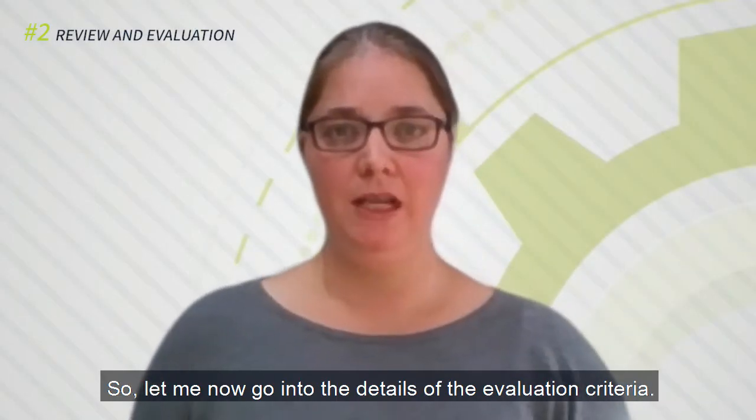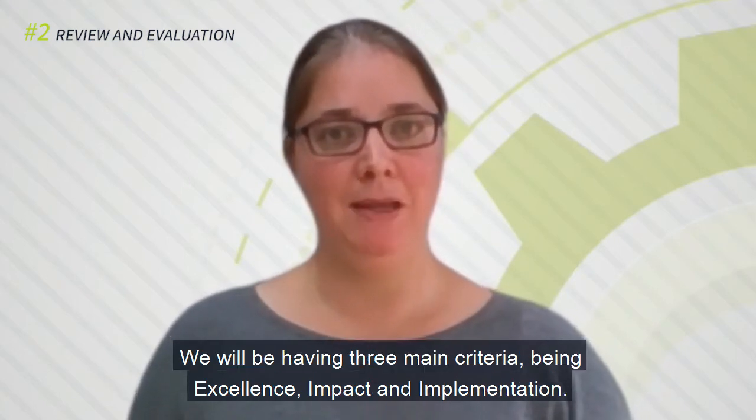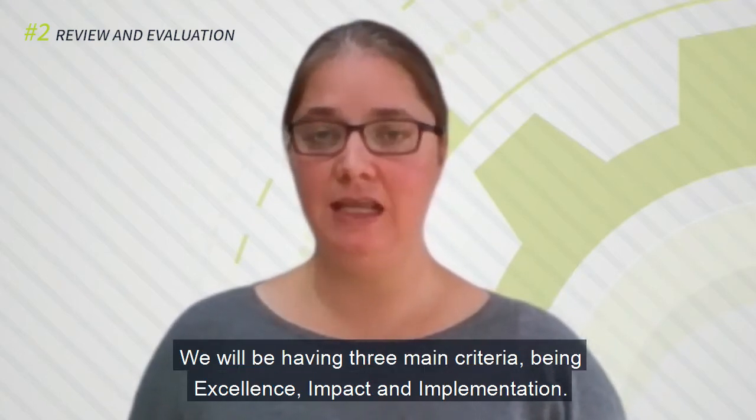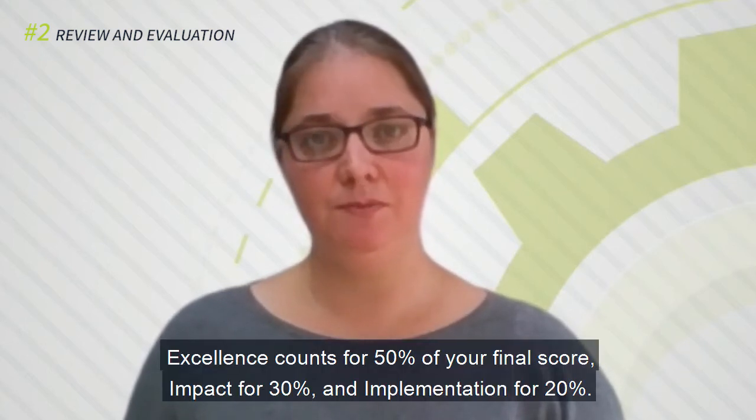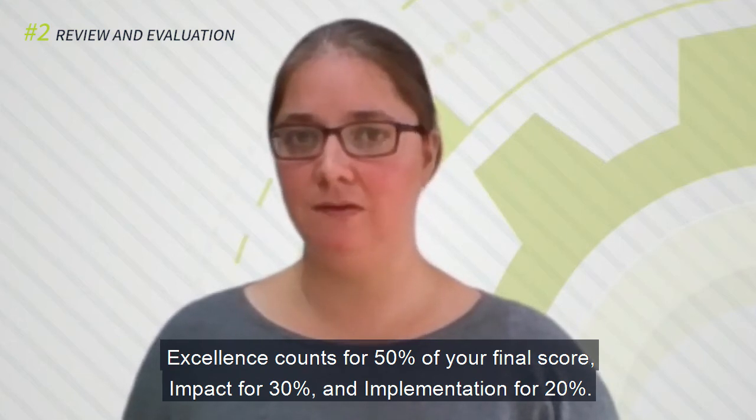Let me now go into the details of the evaluation criteria. We will be having 3 main criteria: excellence, impact, and implementation. Excellence counts for 50% of your final score, impact for 30%, and implementation for 20%.